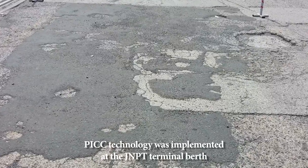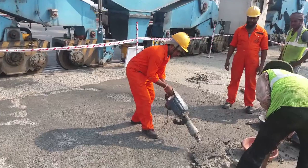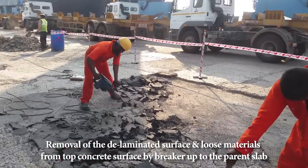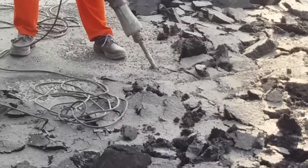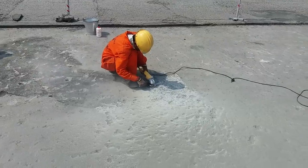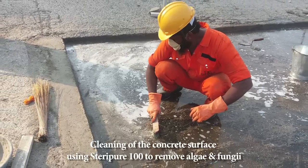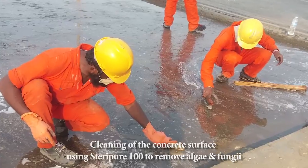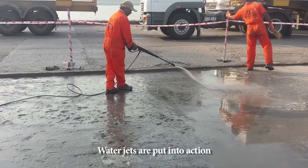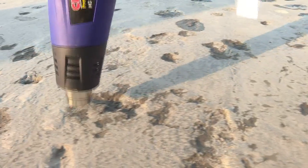Let's take a look at how PICC was implemented at the JNPT terminal berth in detail. Here we see the removal of the delaminated surface and loose materials from the top concrete surface by breaker, down to the parent slab. Next, the concrete surface is cleaned using Steripure 100 to remove algae and fungi. Water jets are put into action, followed by hot air for drying the clean surface.